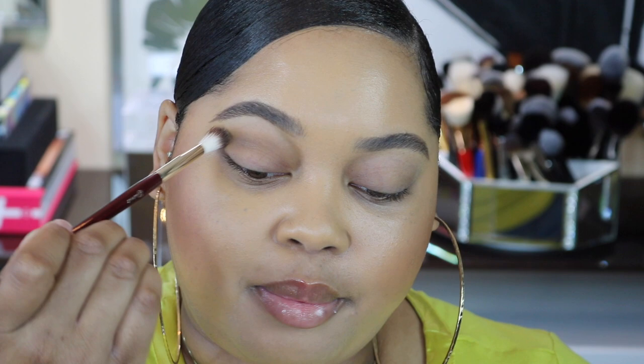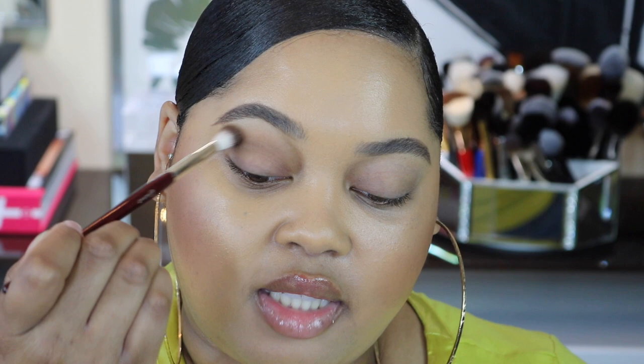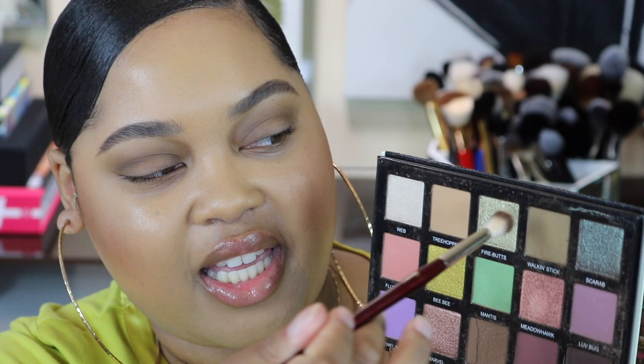Let's get into these looks - I'm doing two looks with four eyeshadows for each look. I'm first going to go into Walking Stick as my crease color, taking this and carving it out in my crease and then gradually blending it upwards towards the brow and diffusing it out as a transition color. This color is very pigmented so you just need a tiny bit. I'm going to go back into Walking Stick again and pop that on the outer corner using a more concentrated brush and really packing this color on the outer corner of the lid.